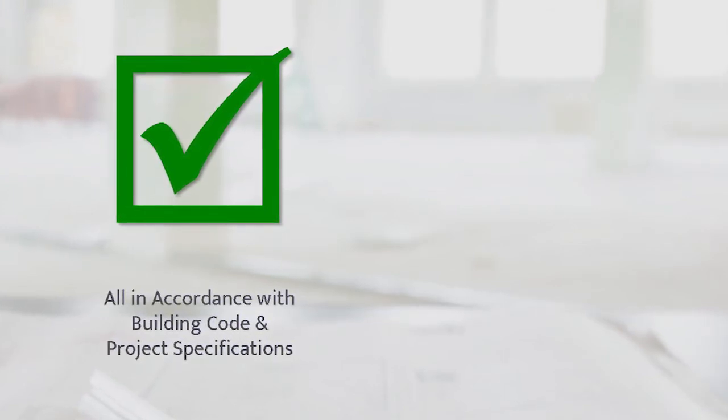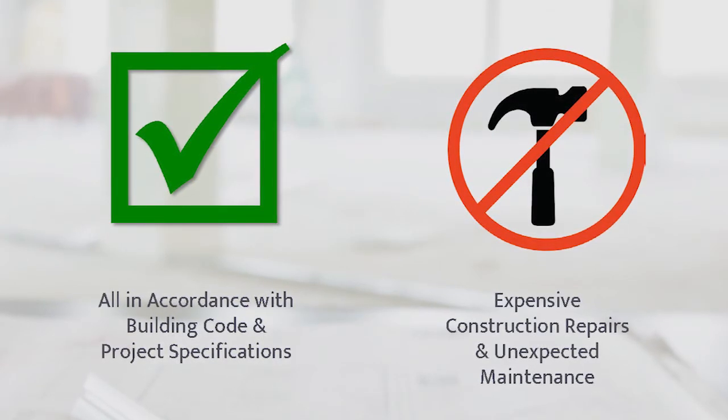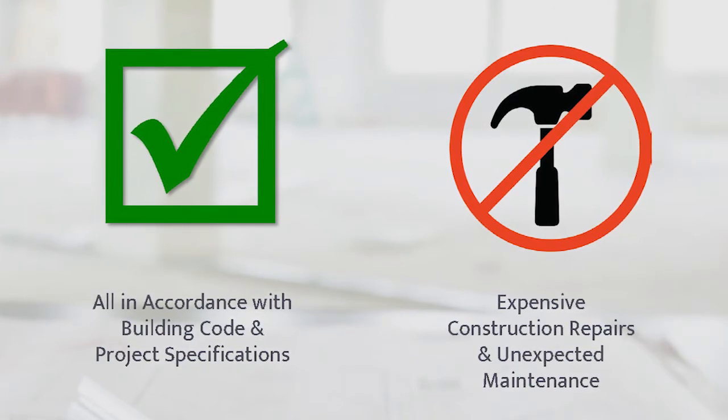Not only will the owner have confidence that construction was completed as intended, NOVA's testing and inspection services also decrease the likelihood that expensive post-construction repairs or unexpected maintenance will be required.